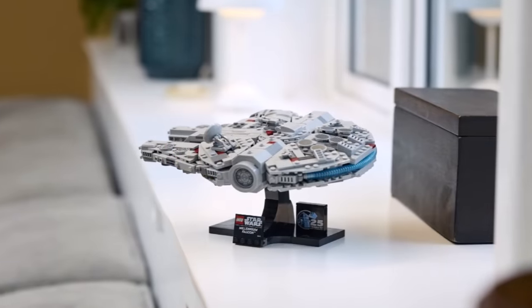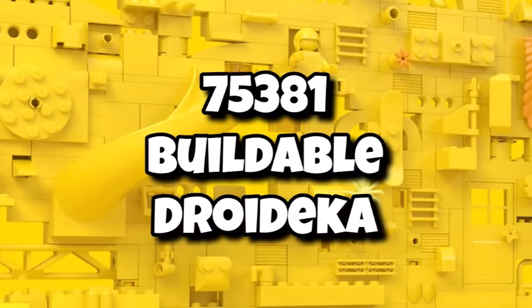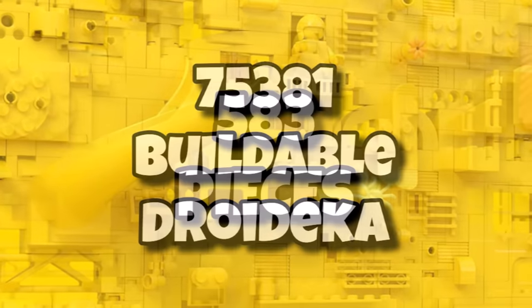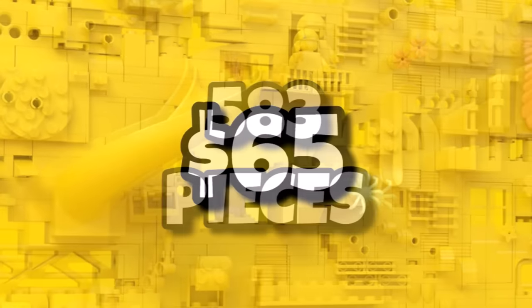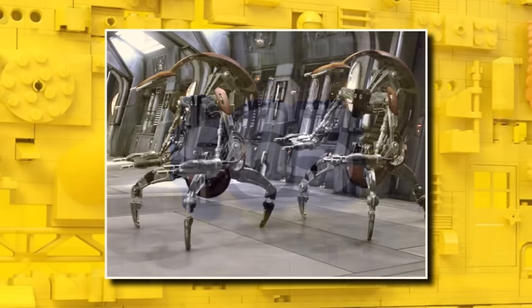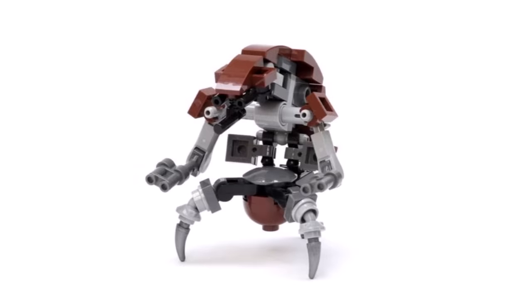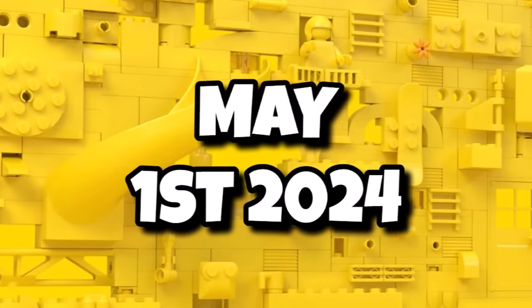Moving on to LEGO Star Wars, which launched a Starship collection earlier this year. Going into May, we'll see 75381, the long-awaited buildable Droideka. This is quite a small set coming in with 583 pieces, costing $65. Essentially it's a brick-built display model of a Droideka, and there will also be an information plaque with a mini brick-built Droideka included. That one is launching on May 1st, 2024.